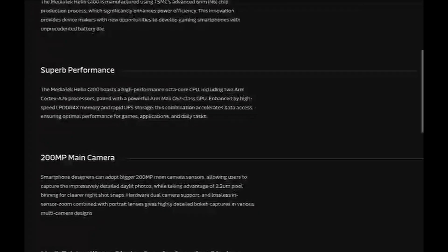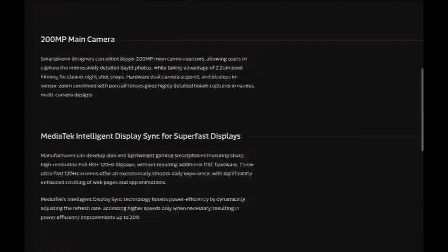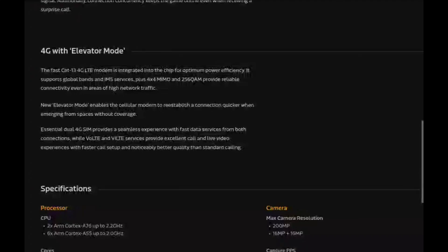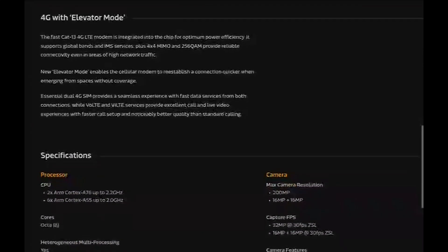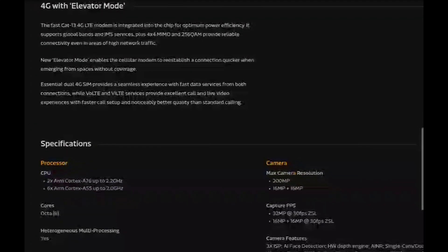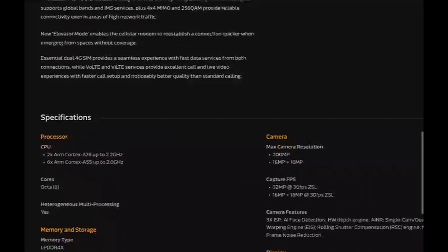The new platform offers several improvements, particularly in camera capabilities and connectivity. The Helio G100 features an octa-core CPU, LPDDR4X RAM, and UFS 2.2 storage, supporting a maximum display resolution of 2520x1080 pixels.